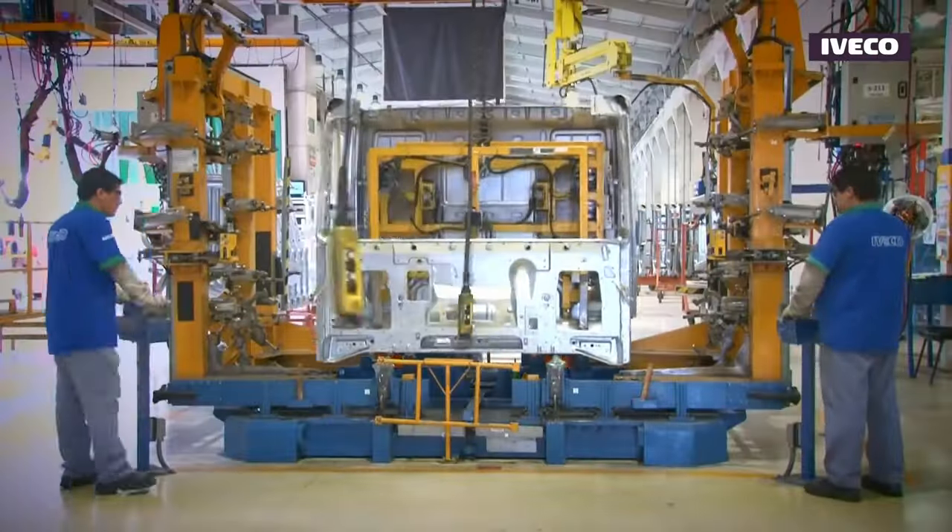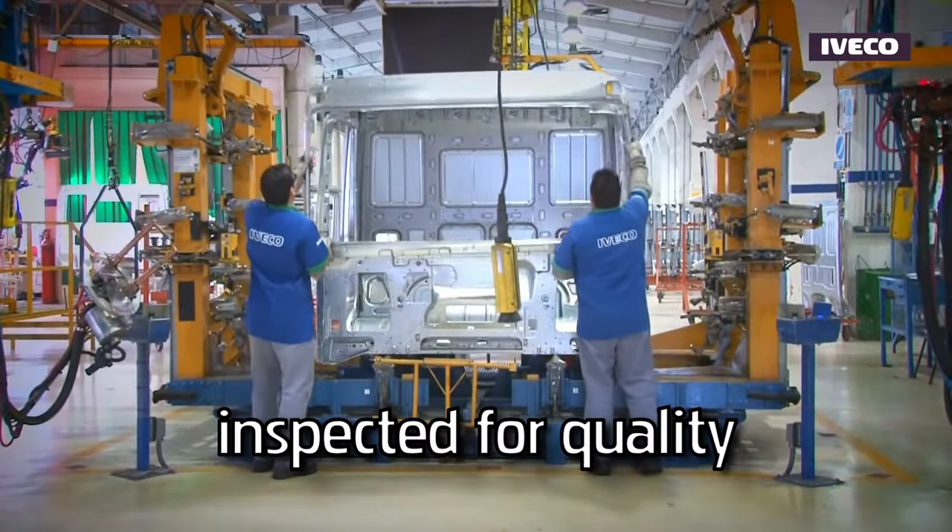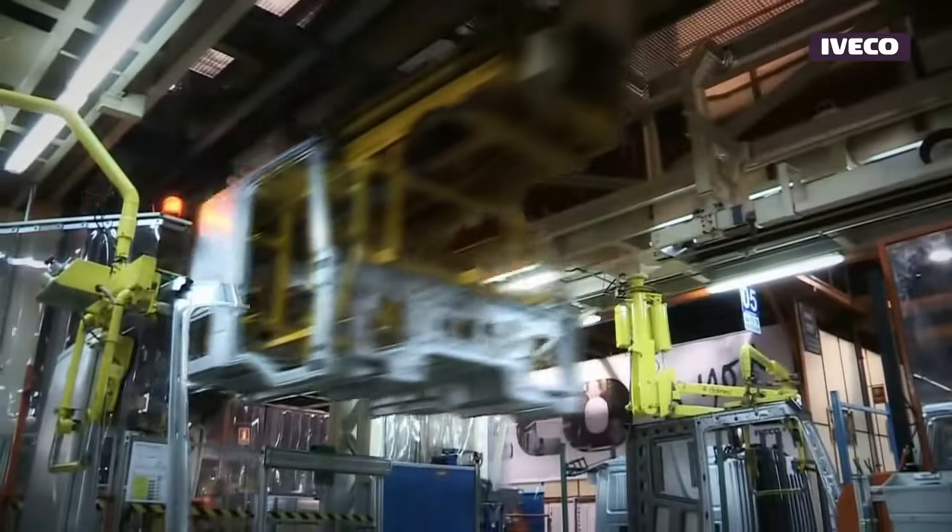Before welding, the stamped metal parts and panels are cleaned, inspected for quality, and prepared to ensure optimal welding conditions.